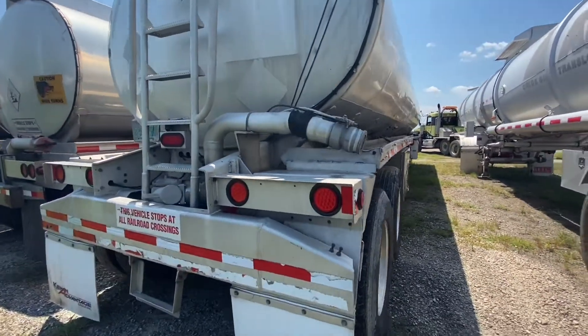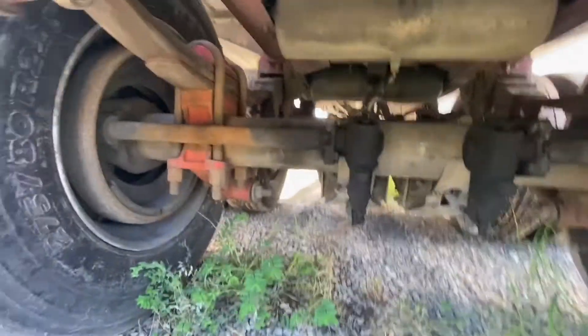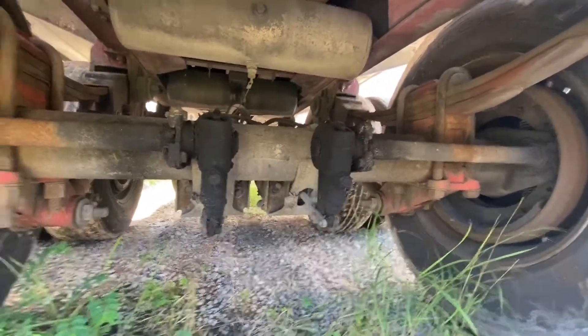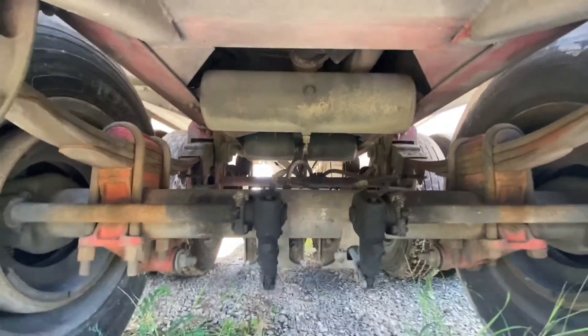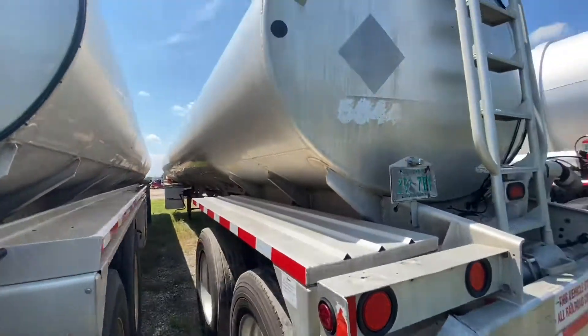There is a full length hose tray on the curb side, and there is also a cabinet located on the curb side. This unit has a Civicon overfill system with optic and thermistor plugs. This unit has air internal valves.